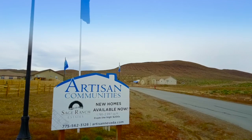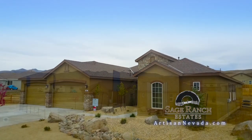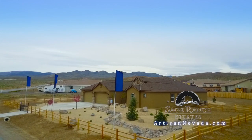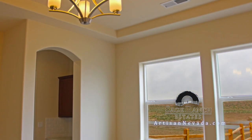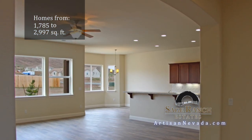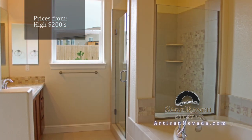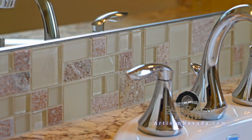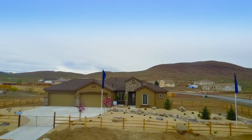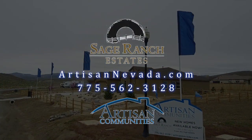Welcome to Sage Ranch Estates — country living on the edge of Fernley. Here you will find all of our homes on an acre or more, but inside there's a long list of included features. There are wide open living spaces, efficient kitchens with a long list of features, and master suites to relax in. Located just off 95 at the very end of Sage Street, it's Sage Ranch Estates, another artisan community.